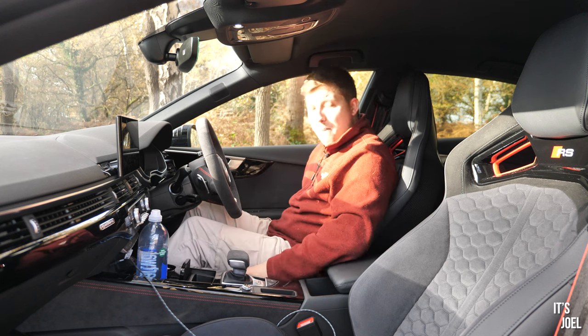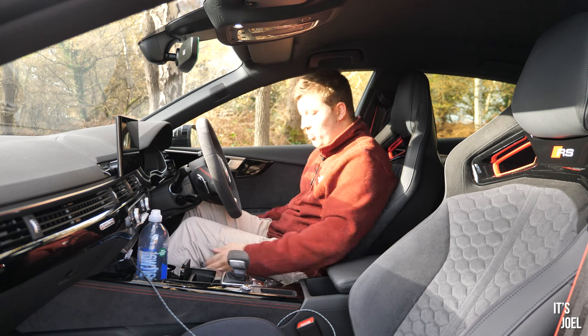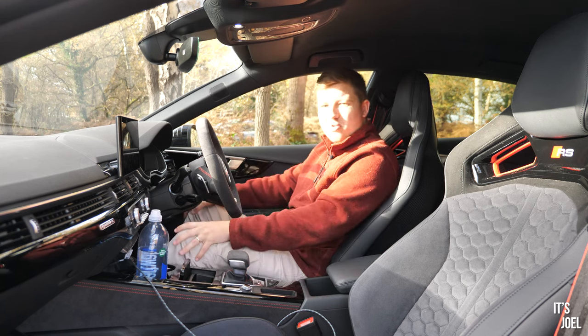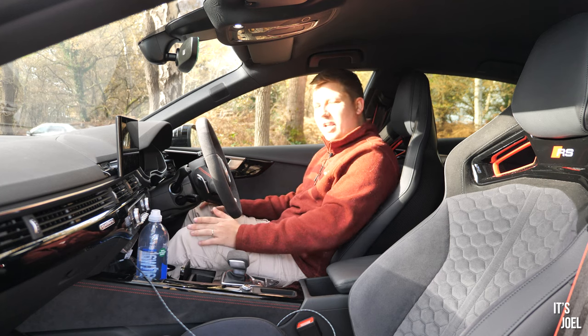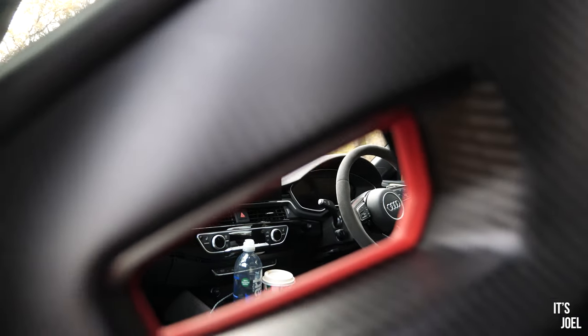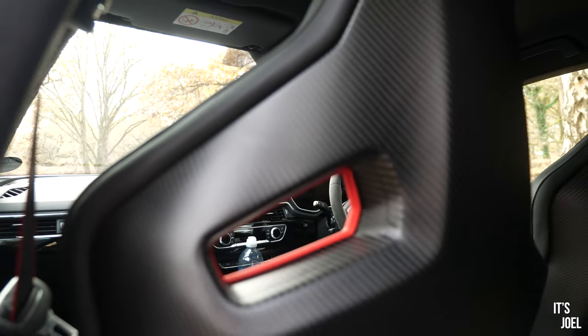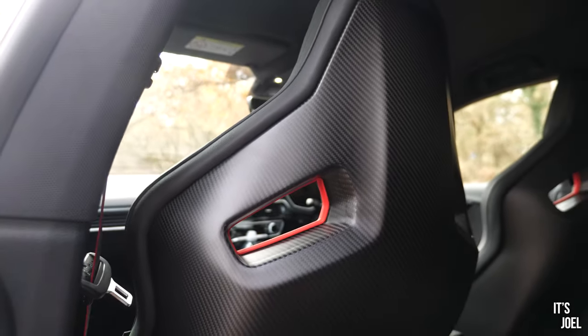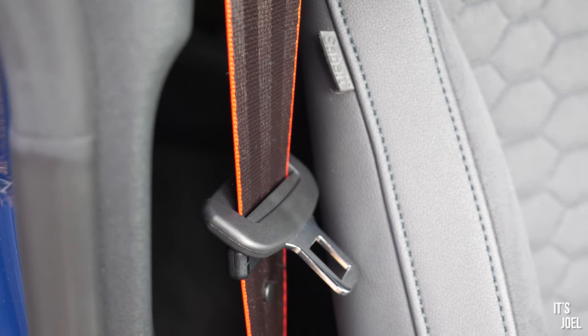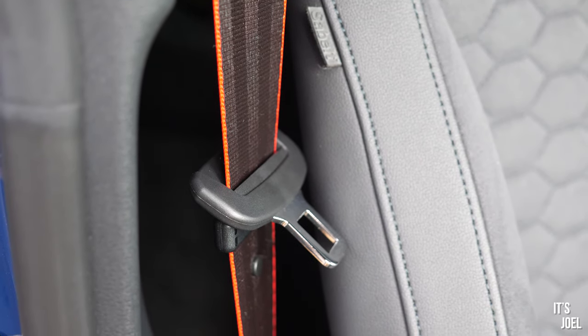They're a little tricky to get in and out of because the bolsters are so high and the leg supports are prominent, so if you're a slightly larger person you might struggle a little bit getting comfortable. But for me they're actually really thick and very well padded, so I've had no issues with comfort at all.